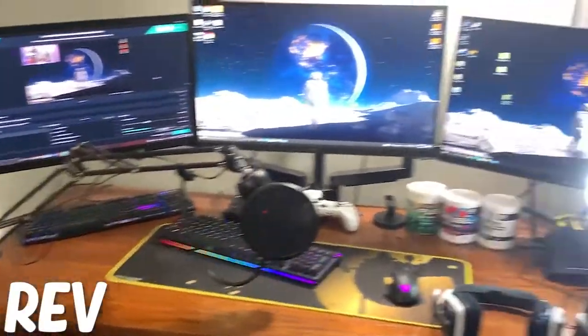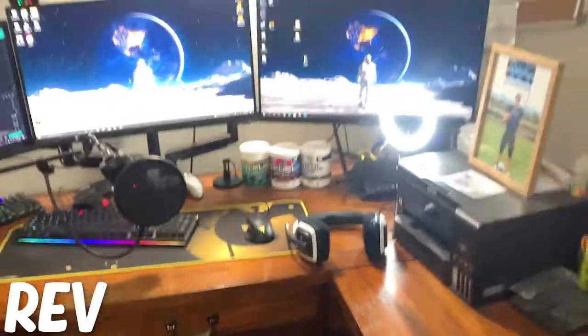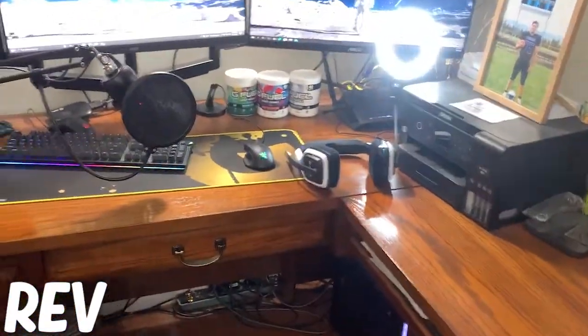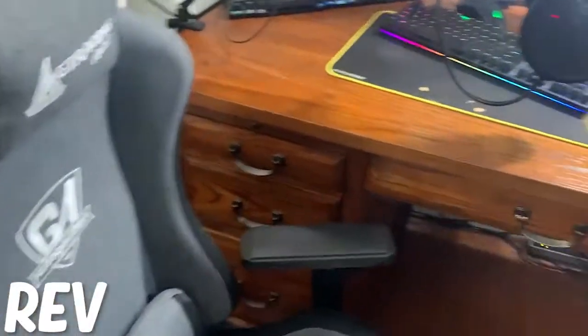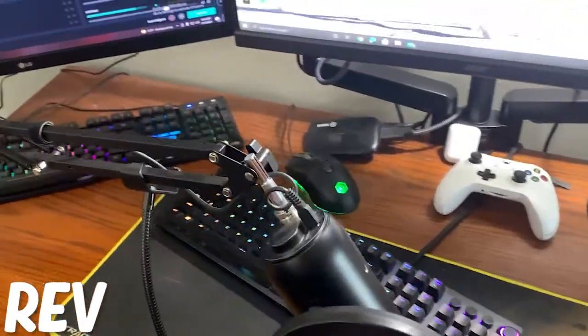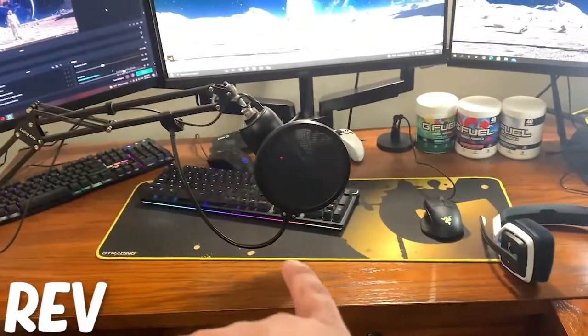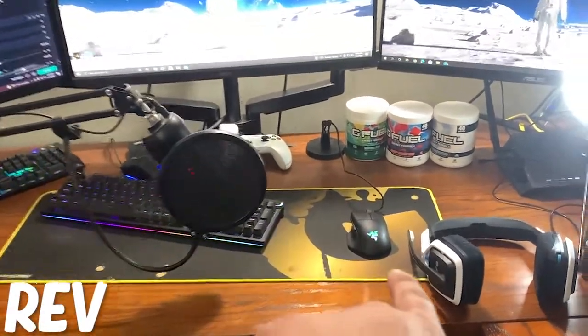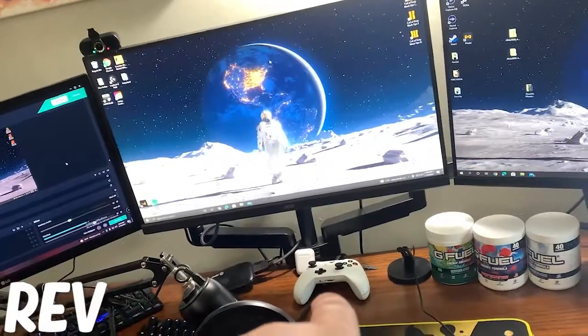Hey, what's going on guys, it's Rev here — content creator and team manager for Team Arcane. We're doing setup tours so I thought I'd show mine. From a wide view I've got three monitors and two computers. These two monitors here are for the gaming computer, and that monitor is for the stream computer. Got a nice comfy chair, a Blue Yeti microphone on a mic stand, a ring light, a Razer Huntsman Elite keyboard with the Razer Ballista mouse, and I got a controller for when I do my trick shots.